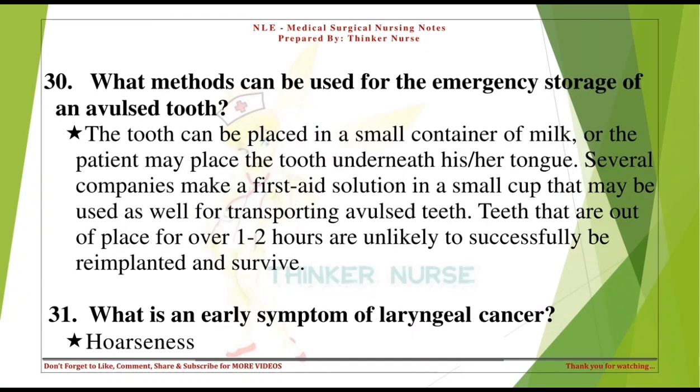What methods can be used for the emergency storage of an avulsed tooth? The tooth can be placed in a small container of milk, or the patient may place the tooth underneath the tongue. Several companies make a first-aid solution in a small cup for transporting avulsed teeth. Teeth out of place for over 1-2 hours are unlikely to be successfully re-implanted.